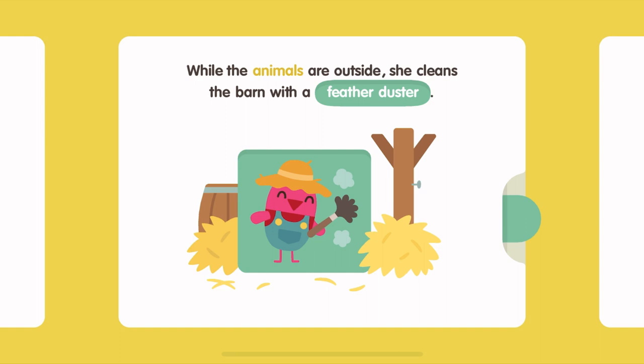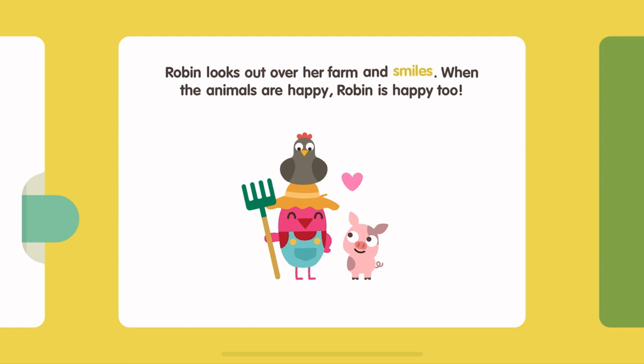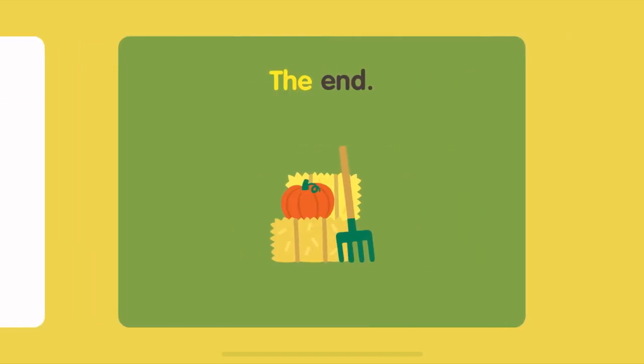While the animals are outside, she cleans the barn with a feather duster. Robin looks out over her farm and smiles. When the animals are happy, Robin is happy too. The end.